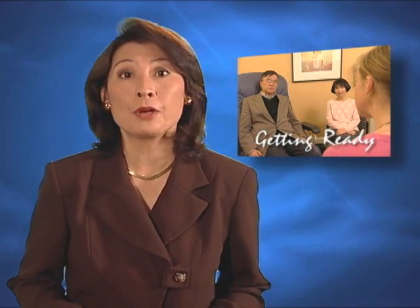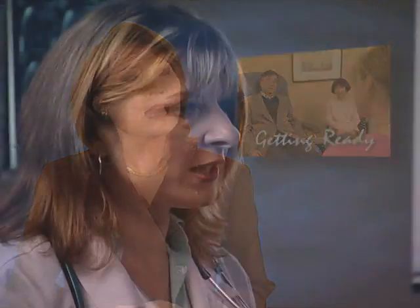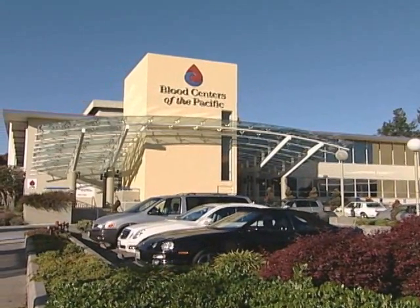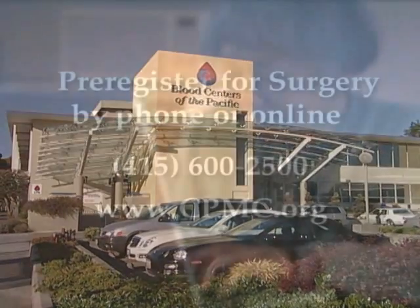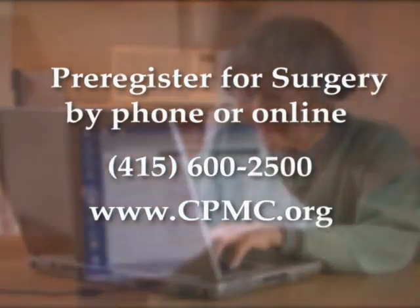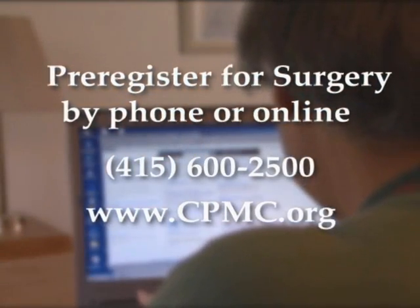If you need any dental work, consult your orthopedic surgeon to see if it should wait until well after your operation to avoid potential infections. Also discuss any medications you may be using. Your surgeon will talk with you about your options should you require blood during or after surgery and may suggest that you donate one to two units of blood for your use. Also, it's important to pre-register for your surgery with the hospital by phone or online.